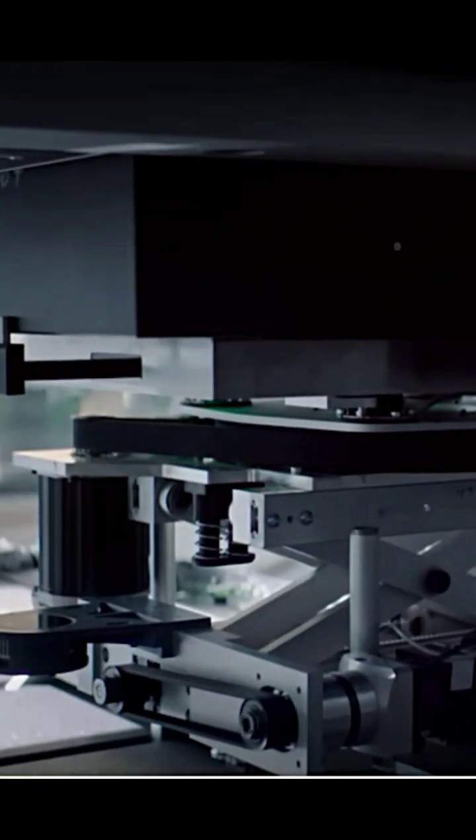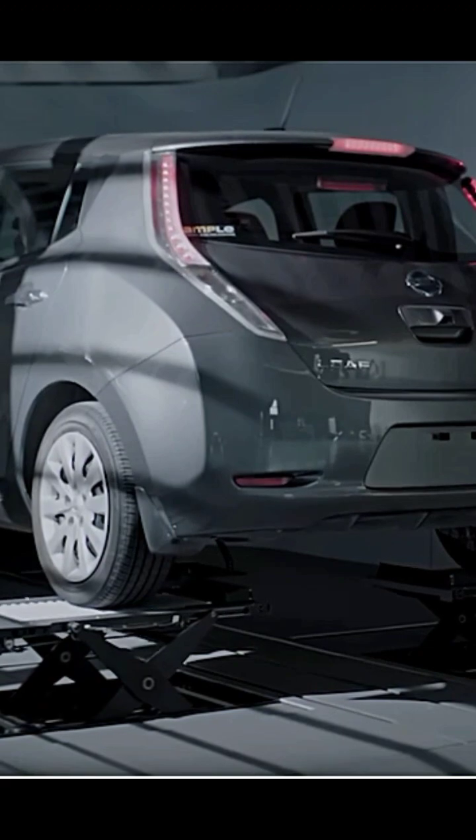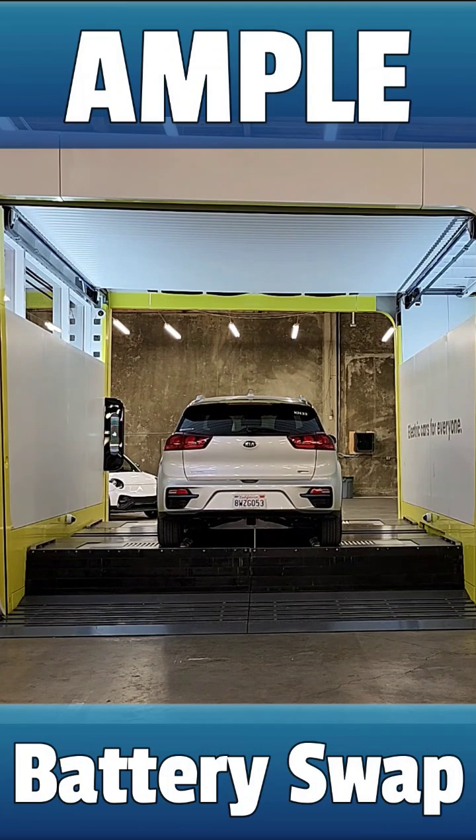Ample's system incorporates Lego-style battery modules that allow the user to select how much battery they need. The company says this system can be incorporated into any existing or upcoming electric vehicle architecture.